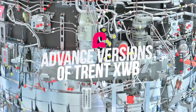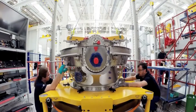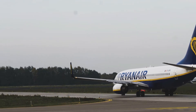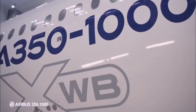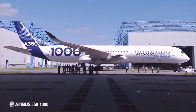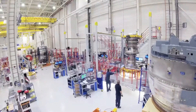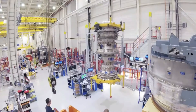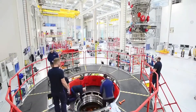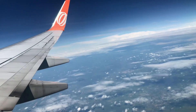Number 6: Advanced Versions of the Trent XWB. The largest engine from Rolls-Royce is the Trent XWB, first run in June 2010 and the only engine used for the Airbus A350. There are two versions — the XWB-84 for the A350-900 and the XWB-97 for the A350-1000 — providing thrust of up to 84,200 and 97,000 pounds respectively. The fan has a 3-meter diameter for both, with the A350-1000 engine running faster and strengthened to withstand the higher forces.